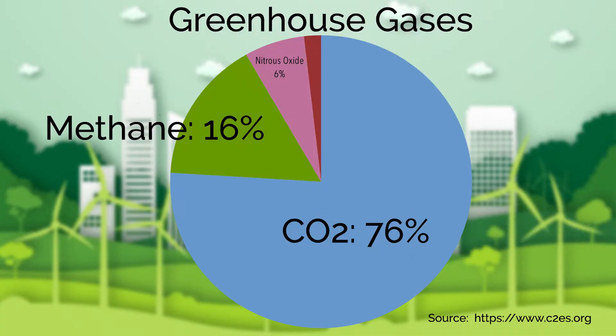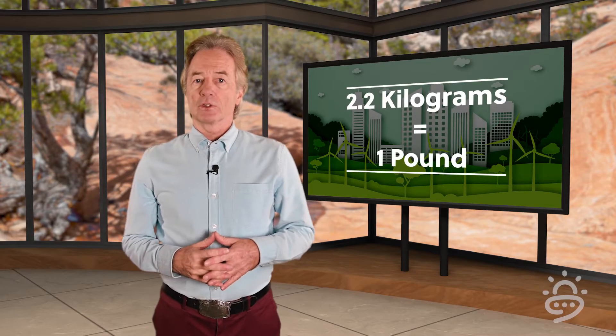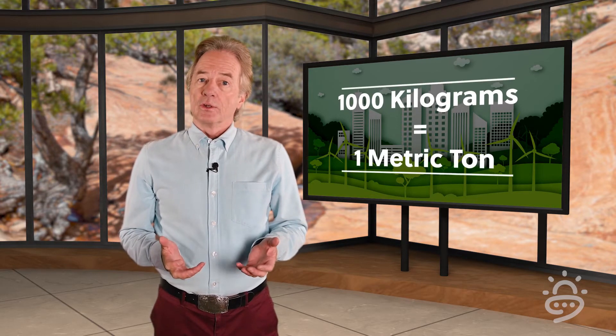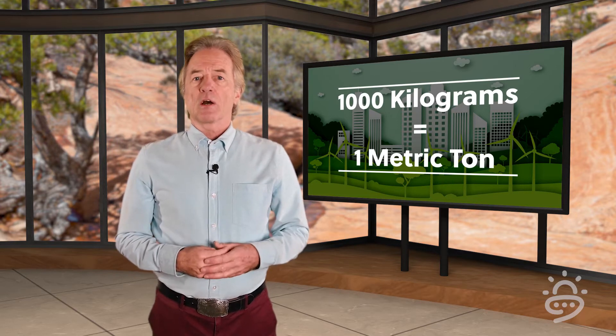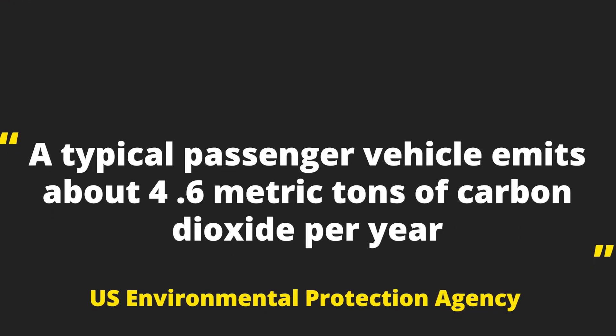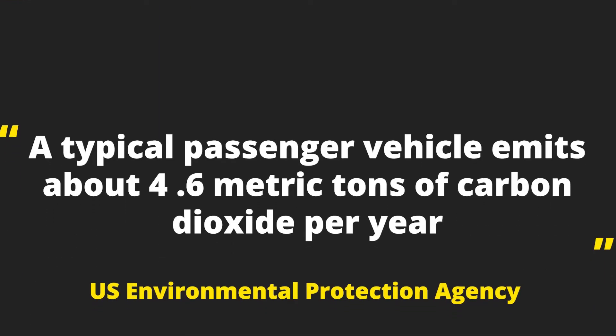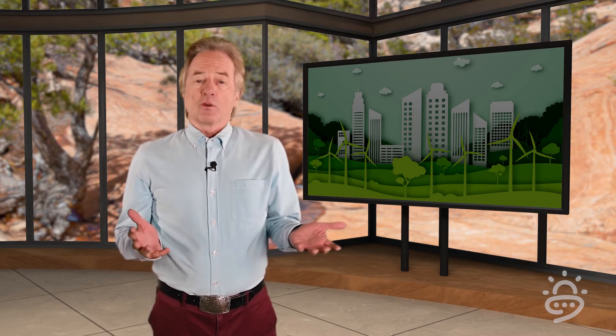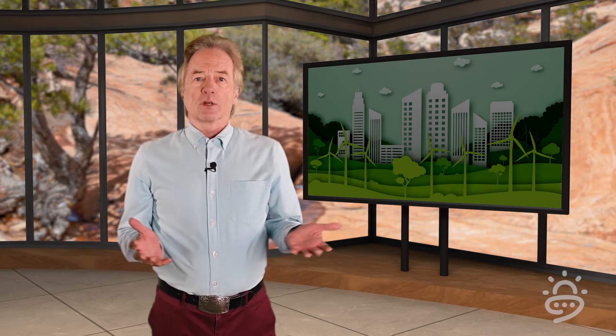Why? Because it makes up about three quarters of global warming greenhouse gases. People often refer to the weight of CO2 in terms of pounds, kilograms, or metric tons. For example, take this comment from the U.S. Environmental Protection Agency: a typical passenger vehicle emits about 4.6 metric tons of carbon dioxide per year. But carbon dioxide is an invisible gas, so what does a metric ton of CO2 look like?